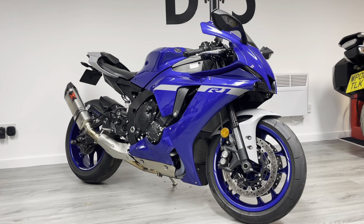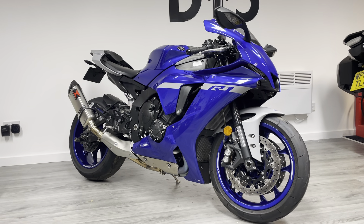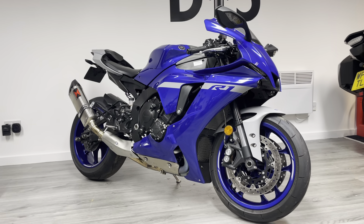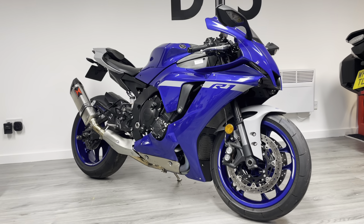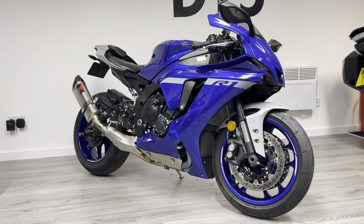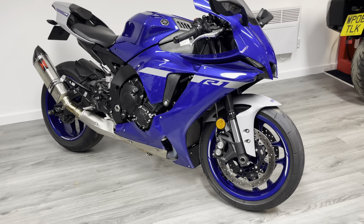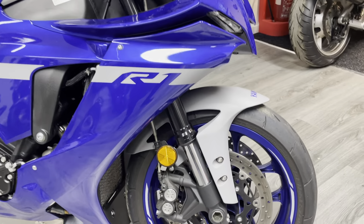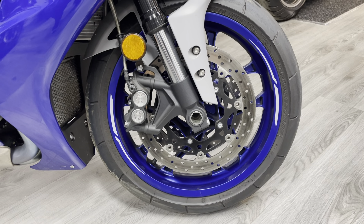A lot of people call the Yamaha R1 a big bang - it's not actually a big bang, it's a cross-plane crank with a different firing order. The advantage that gives you as a rider, particularly on the road, is a much smoother throttle response, a much smoother power delivery to the rear wheel, which gives you better traction, better tyre wear, and as you've seen this year, better results on the racetrack as well.